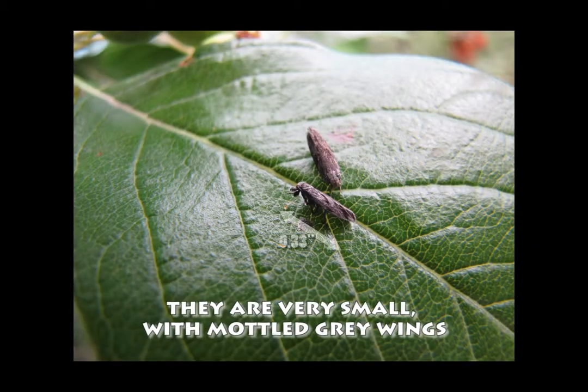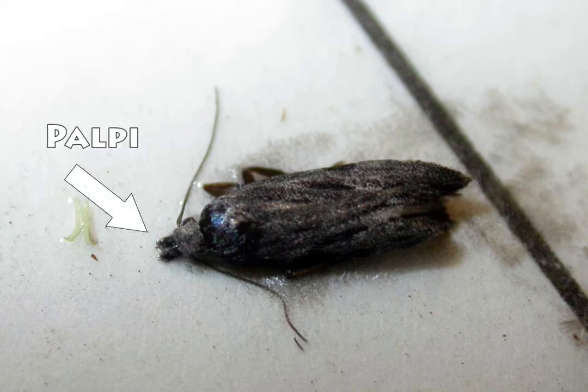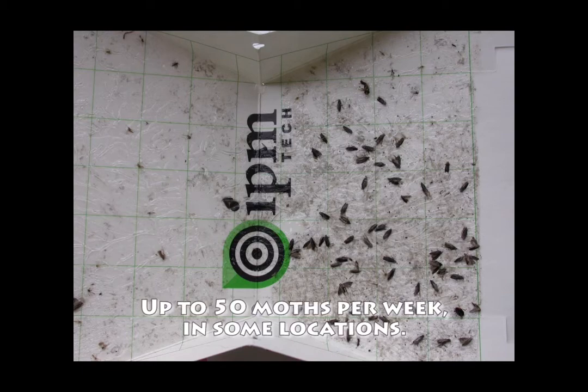The moths are very small, about a third of an inch in length, with mottled gray wings. The appendages at the tip of the moth are called palpi and make it look like the moth has a snout or just a pointed tip. Peach twig borer is easy to identify, and in some locations you may catch up to 50 per week.